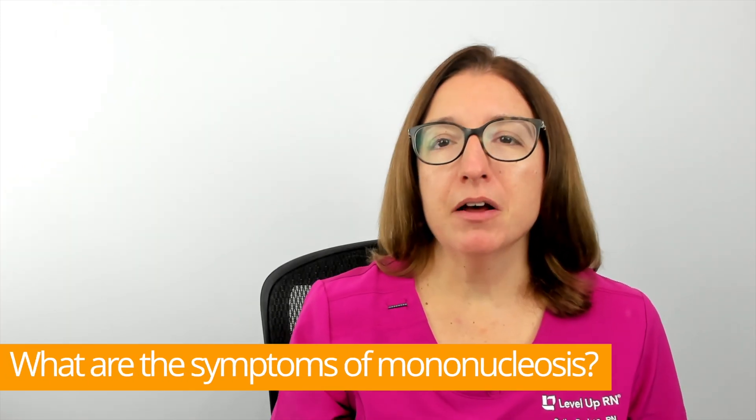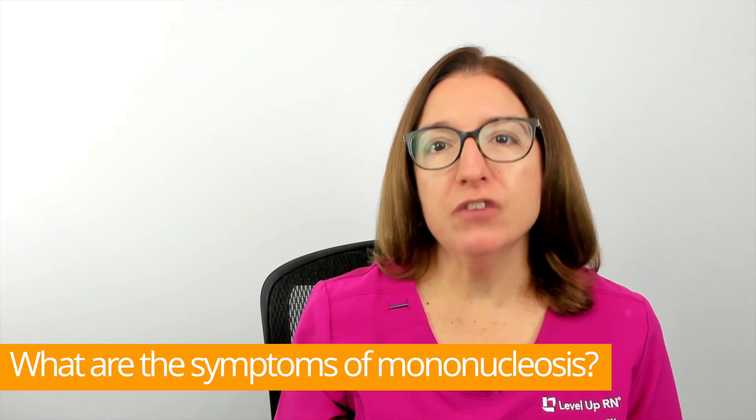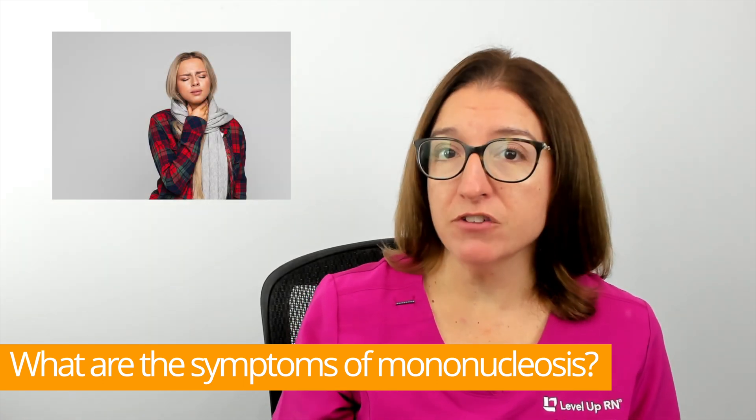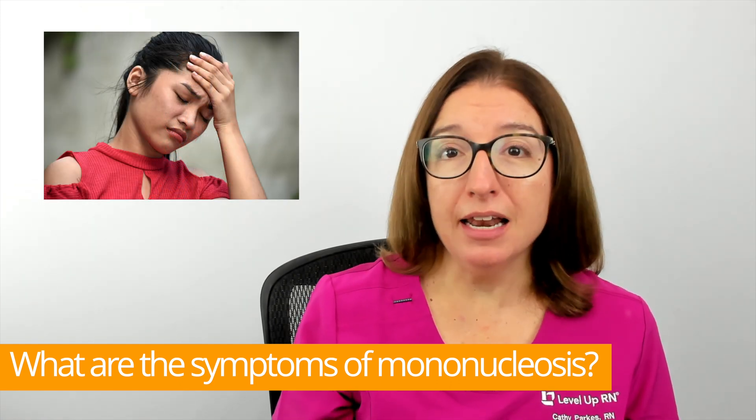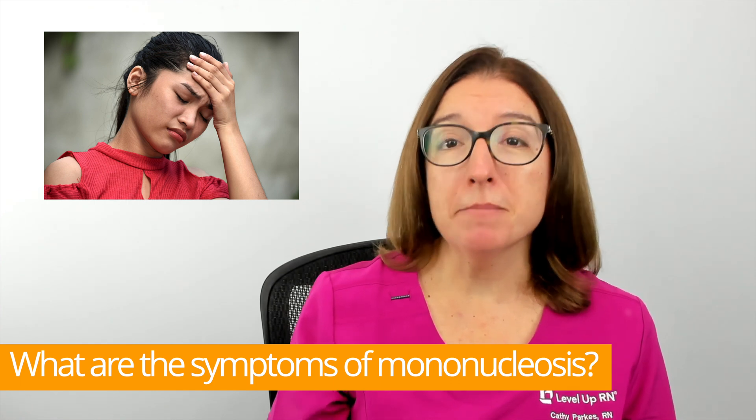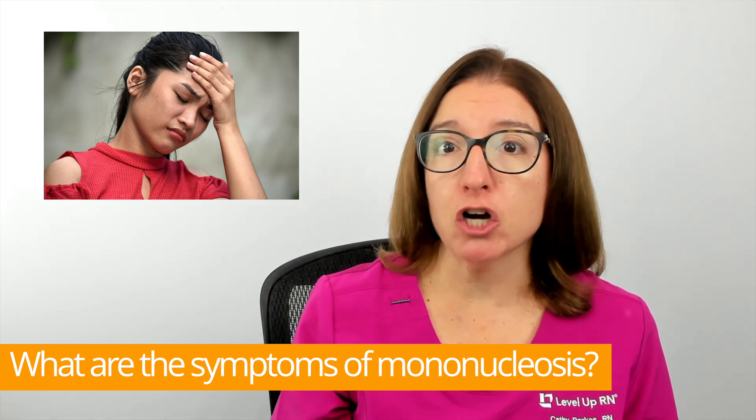Primary symptoms of mononucleosis include fever, sore throat, fatigue, and swollen lymph nodes. Other symptoms may include headache, lack of appetite, a skin rash, muscle aches, as well as an enlarged spleen.